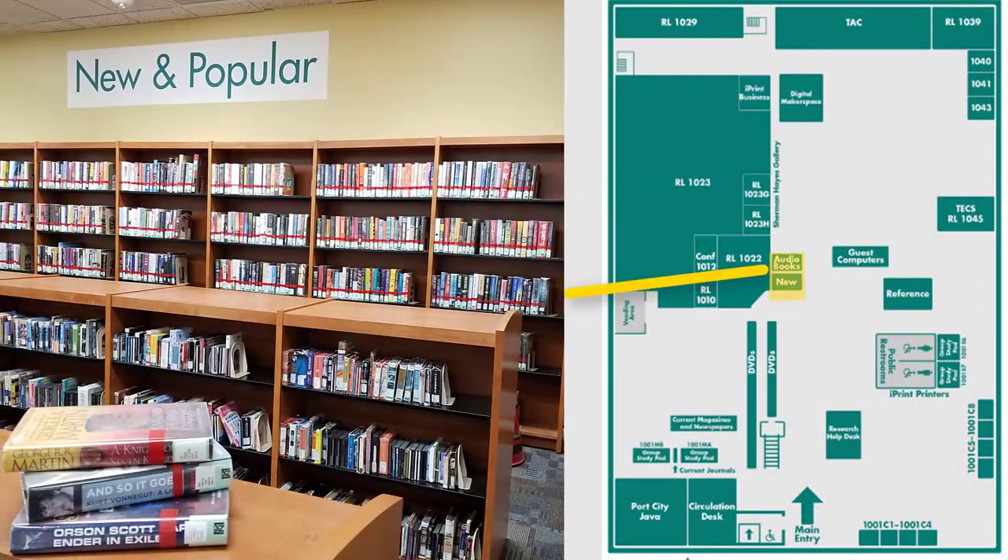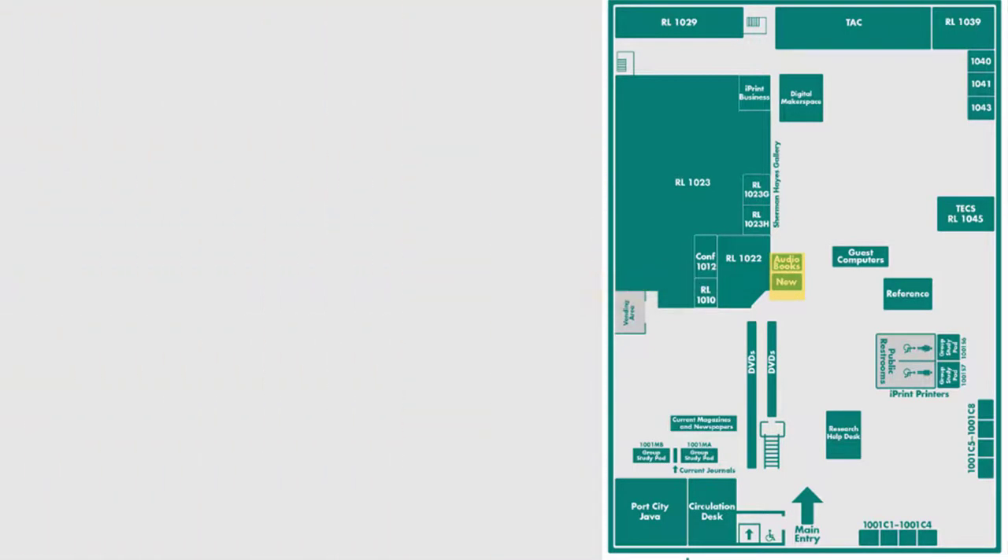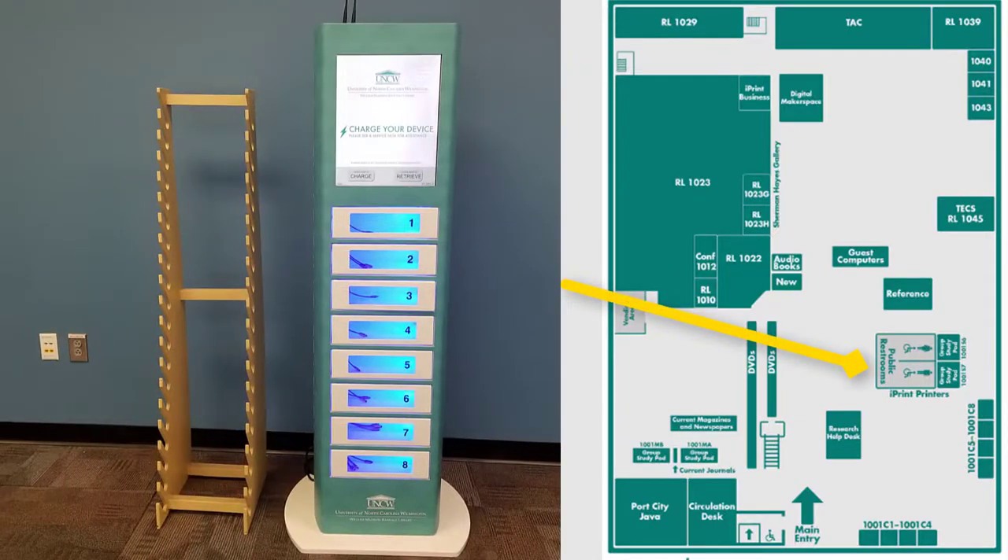The new and popular books area is home to a collection of fiction and non-fiction recreational reading. Pick up a book on your way to the beach or when you need a break from studying. Near the first floor restrooms, there is a charging station that allows you to securely charge your cell phone or small tablet when you are away from home. Directions on usage are on the display case, and the station supports iPhones and various Android phones.